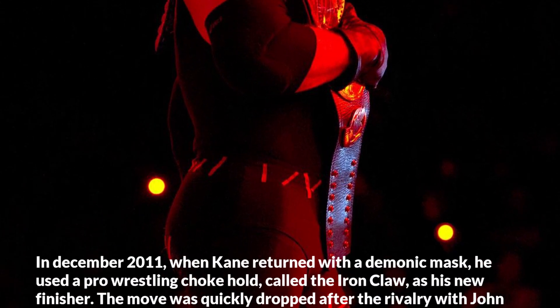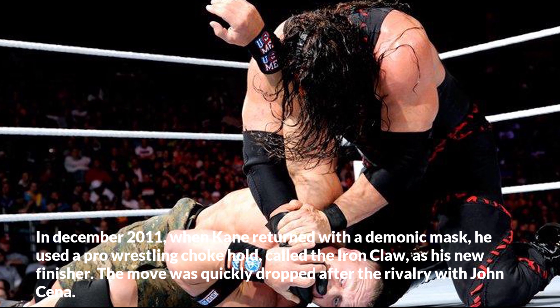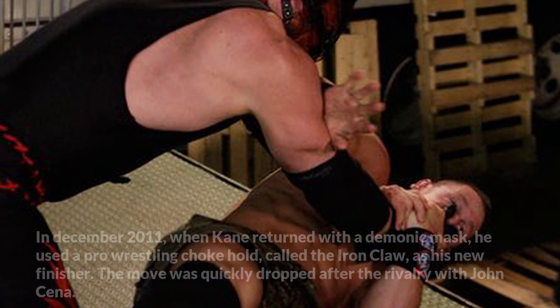In December 2011, when Kane returned with a demonic mask, he used a pro-wrestling choke hold called the Iron Claw as his new finisher. The move was quickly dropped after the rivalry with John Cena.